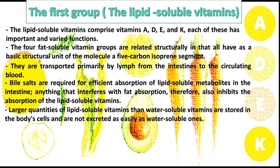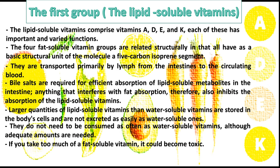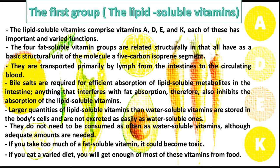Larger quantities of lipid-soluble vitamins than water-soluble vitamins are stored in the body's cells and are not excreted as easily as water-soluble ones. They do not need to be consumed as often as water-soluble vitamins, although adequate amounts are needed. If you take too much of a fat-soluble vitamin, it could become toxic. If you eat a varied diet, you will get enough of most of these vitamins from food.